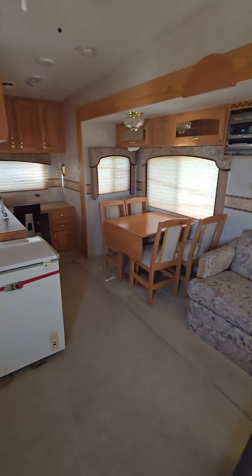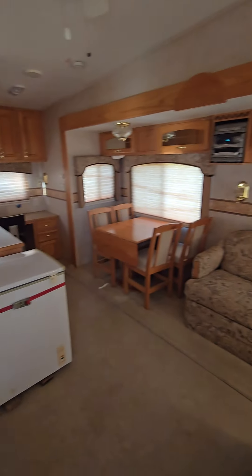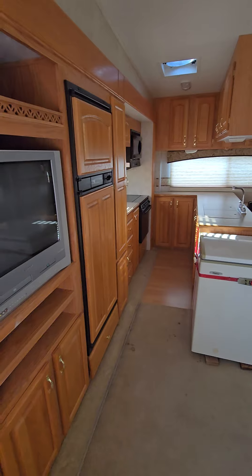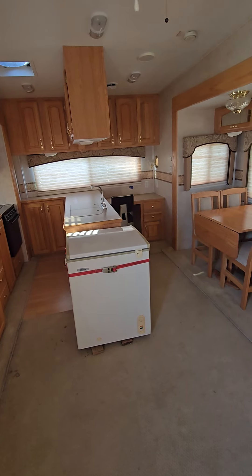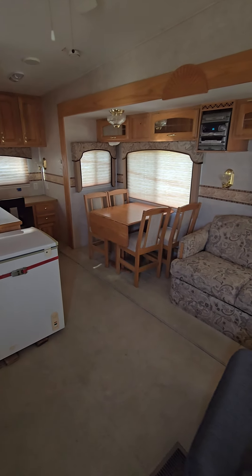BenMeyerAuctions.com — it is the cleanest 2003 I think I've ever seen. They always kept it inside and took care of it. Everything works, it's been winterized, they haven't used it this year, they're done camping and they're gonna sell it. Good luck bidding — any questions, give me a call.